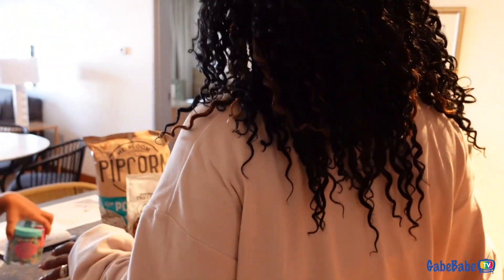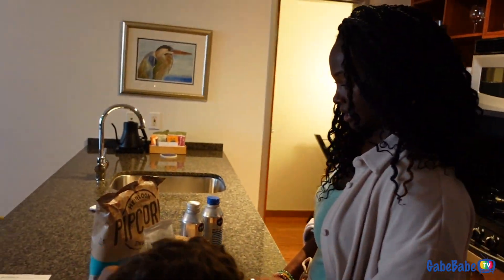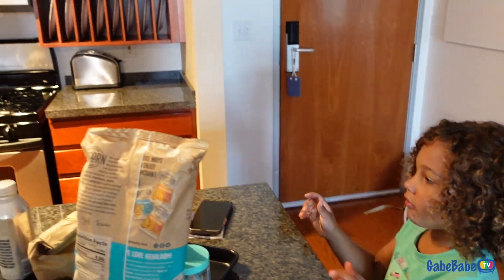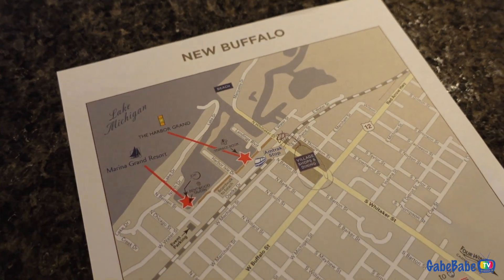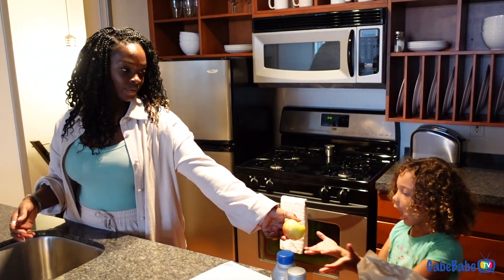The kids spotted candy — daddy, candy! Of course there's candy, we need to sniff it out. Then the little one asks for an apple, mommy can I have the apple? Let me rinse it off, you can have it. There's a little map of the area — we're right here, and you go down this way.